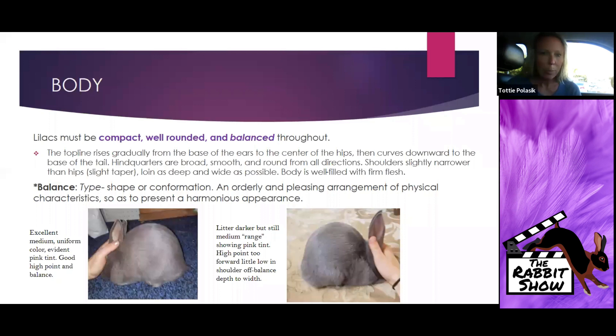The definition of balance — we talk about balance a lot and it's going to keep coming up in this breed. It is a shape or conformation; it's the orderly and pleasing arrangement of physical characteristics to present a harmonious appearance. I have two examples of two Lilacs here — one's good. What's the difference over here on the left?